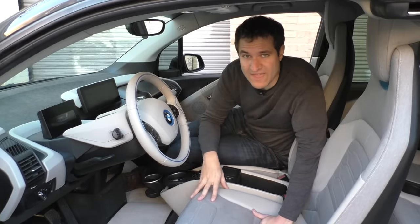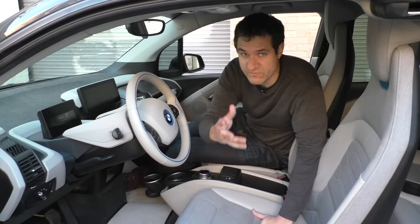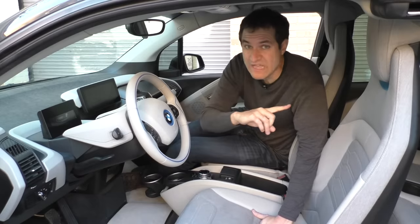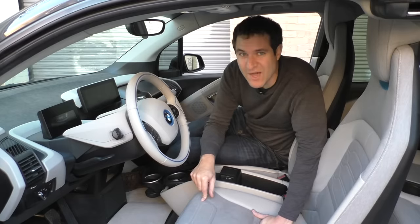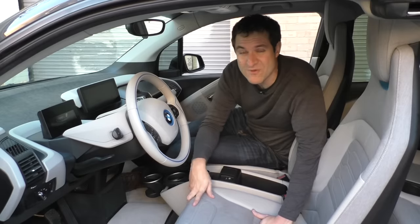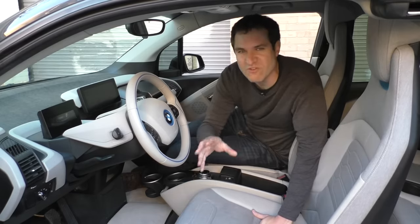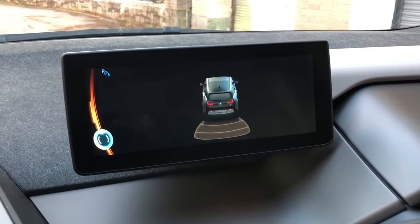One notable issue with the i3 is that it's surprisingly low on equipment given its price point. This expensive car has manual seats — no power function on the seats. There's no sunroof, and the tailgate is manual, not power. This i3 doesn't even have a backup camera, which BMW didn't include before it became government-mandated. Though in reverse, a little picture of an i3 appears on the center screen and lets you know if you're about to hit something — a bit more charming than a traditional car graphic.